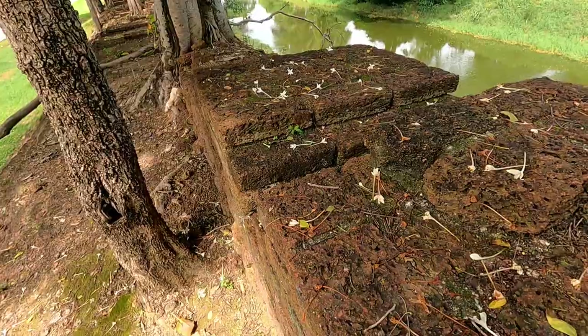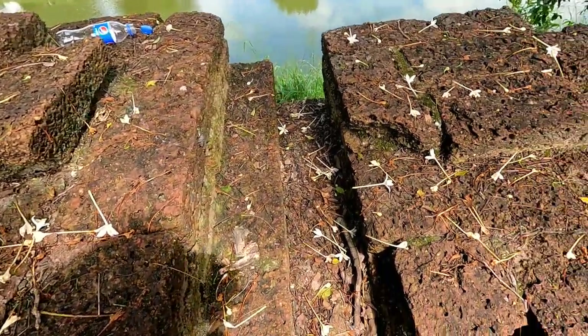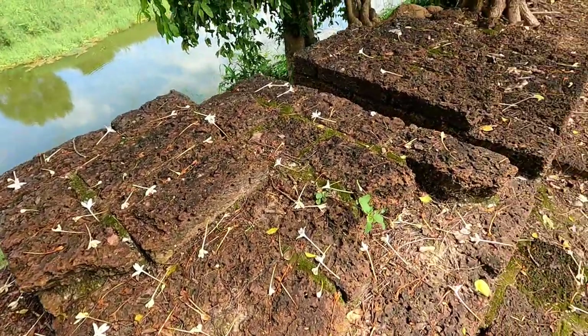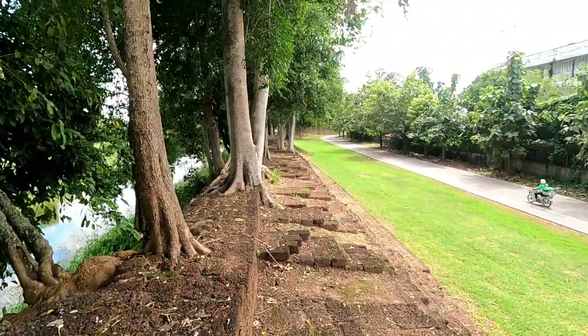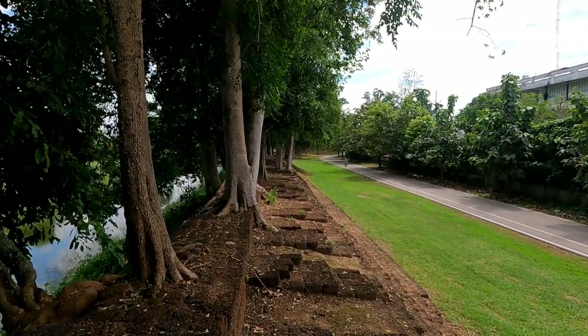There's a bit of a raised section with some cutouts here. And there's the northeast corner. Let's go back and get the scooter.